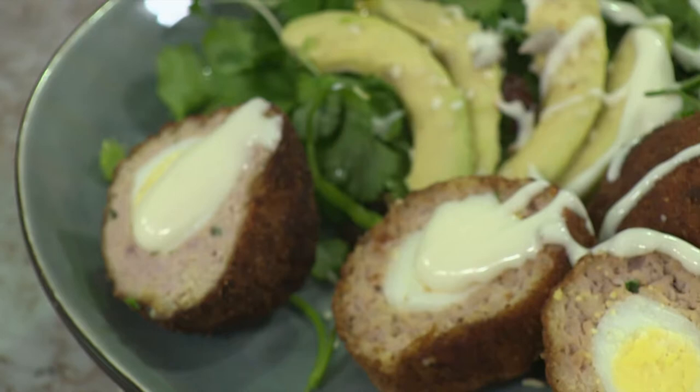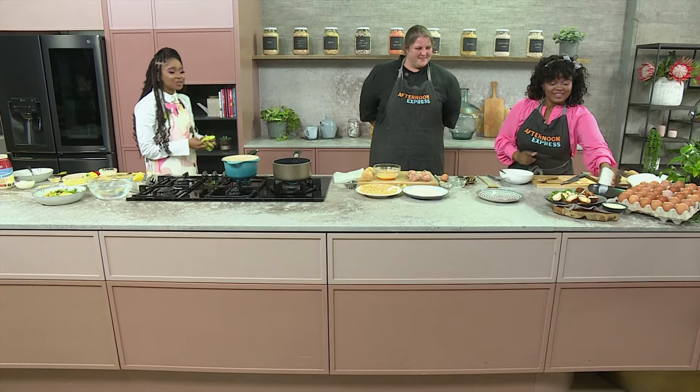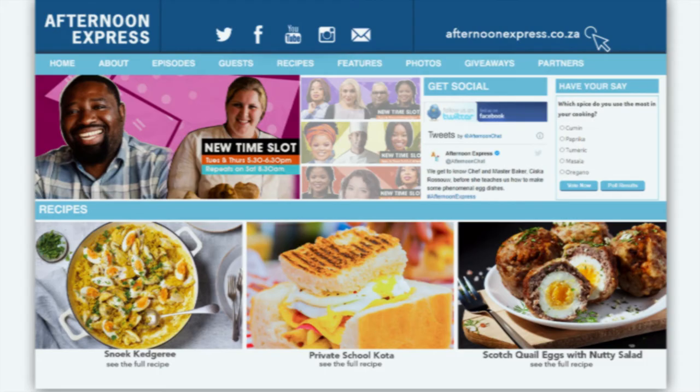Superstar quality! Now there is no doubt that this recipe will definitely be a crowd pleaser. And if you've missed out on any of the steps, just head over to afterdoonexpress.co.za to get the full ingredients list and recipe.